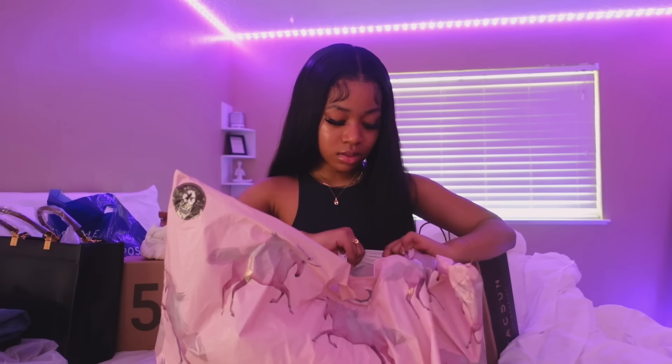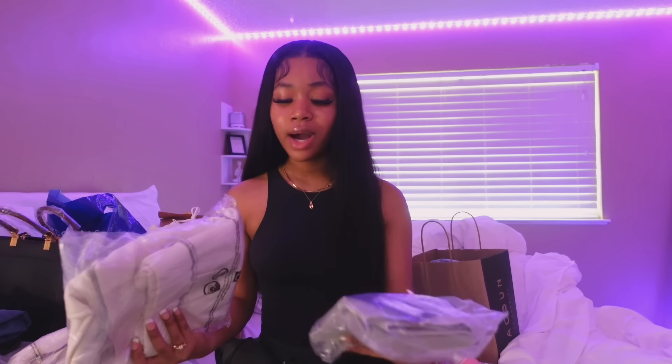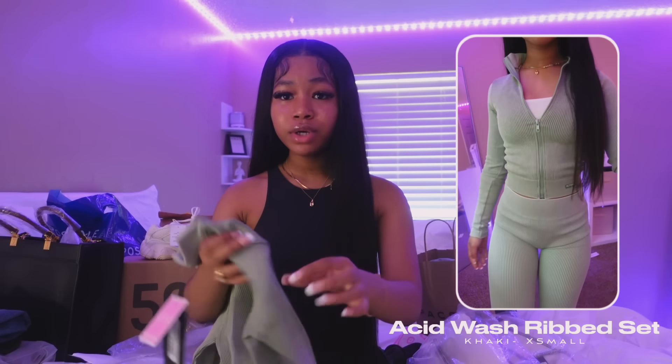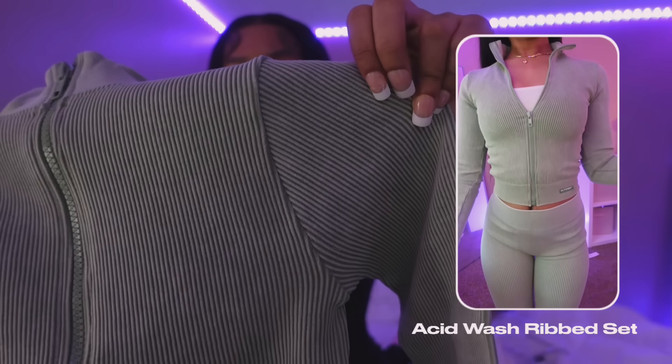Now we're gonna go on to Pretty Little Thing. I obviously have not opened these yet because I wanted a cute thumbnail, so this is basically first impressions. I got five pieces from Pretty Little Thing — it's definitely more on the pricier side so I didn't want to put all my money into that. Let's start with some sets. First off, I got this super adorable racer-type jacket. I really really like it — it's a green color and the material is ribbed. I've seen this all over TikTok and Pinterest and I was so lucky they still had my size.